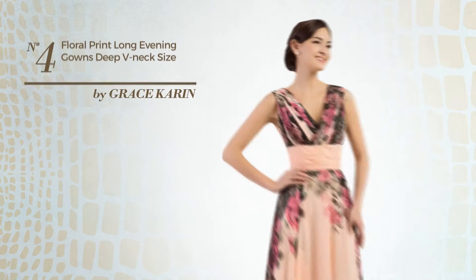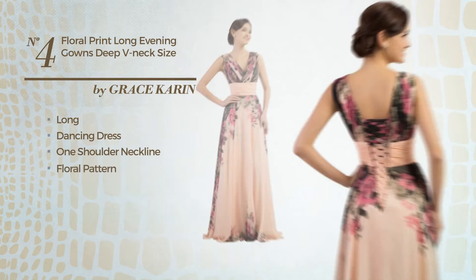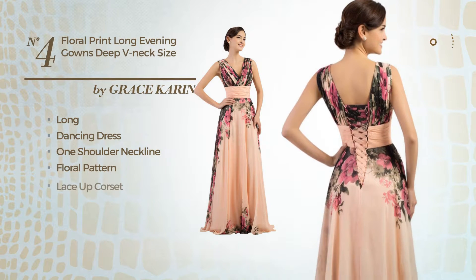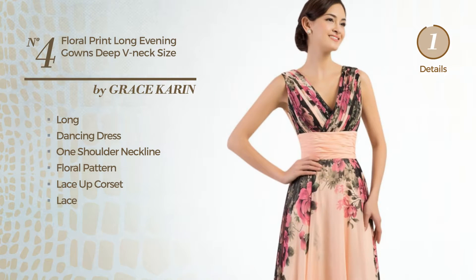Number 4: A Gorgeous Long Dancing Dress. Featuring a one shoulder neckline with a floral pattern, as well as a lace up corset, detailed with lace. Available just in this color.